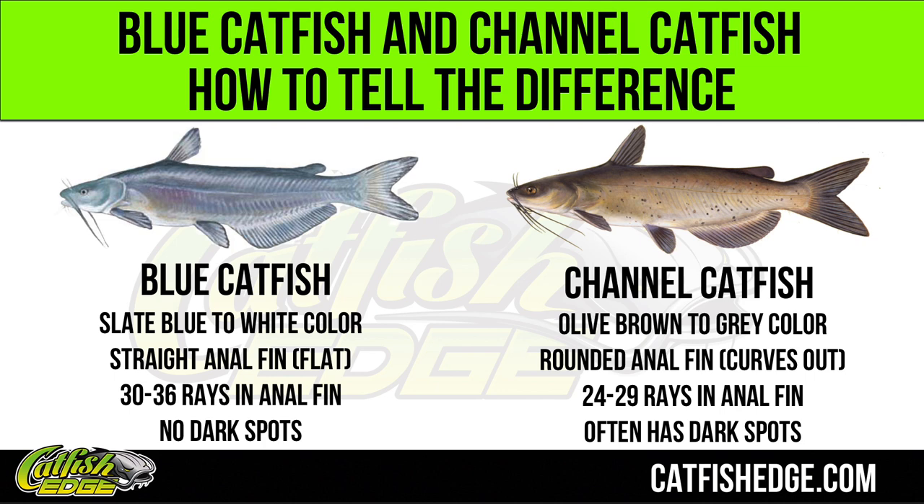Does the anal fin curve out? The anal fin on a blue catfish will be straight, and a channel catfish will curve out. If all else fails and you can't figure it out, count the rays in the anal fin. Channel catfish will have between 24 and 29 rays, and blue catfish will have 30 to 36 rays.